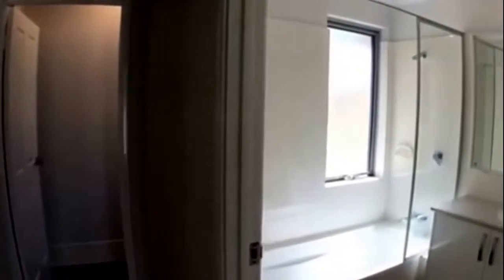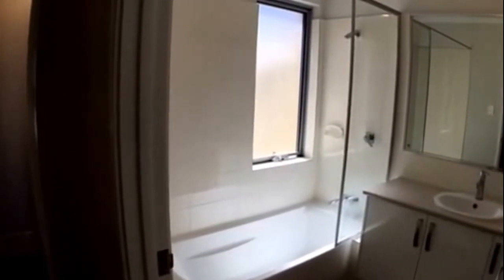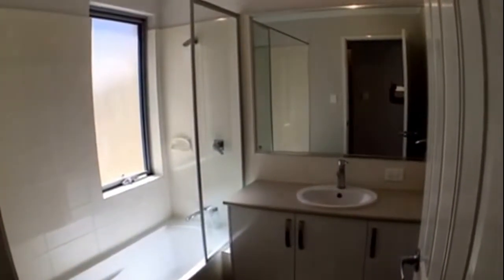Over to the right and we have our bathroom. As you can see, shower recess over the bathtub — a great place to relax after a hard day's work — and you've got your vanity basin. Next to this we have our separate toilet.